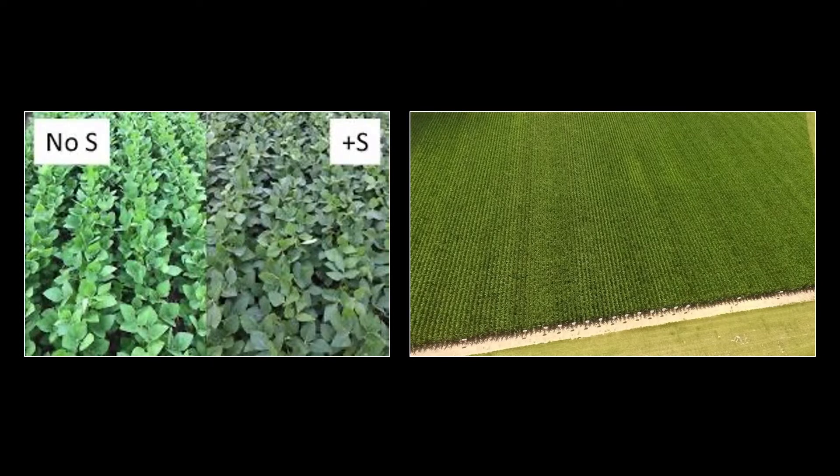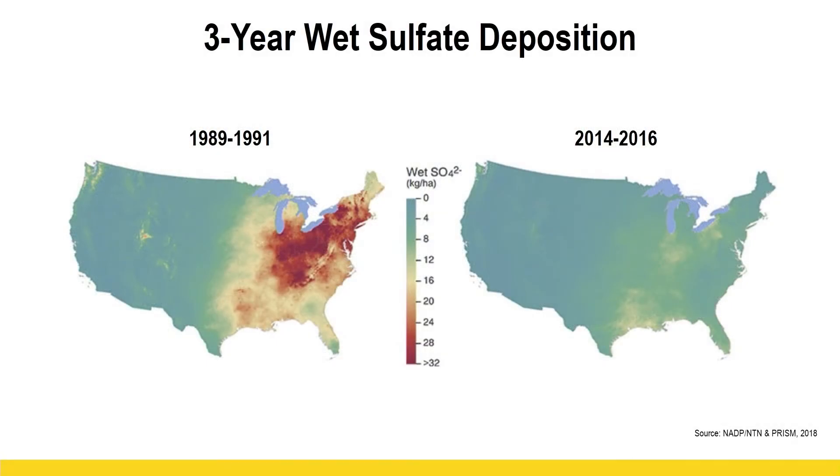This is especially important in soybeans because sunlight collection is the key to yield on soybeans. There are a few factors on sulfur we really have to consider. With less sulfur in the atmosphere today, that's probably the number one reason why we're seeing such a strong response to sulfur in our research. Going back to the 1990s, we could collect anywhere from 20 to 30 parts per million of sulfate from the atmosphere. Going back just to 2016, we're barely collecting three to four pounds.